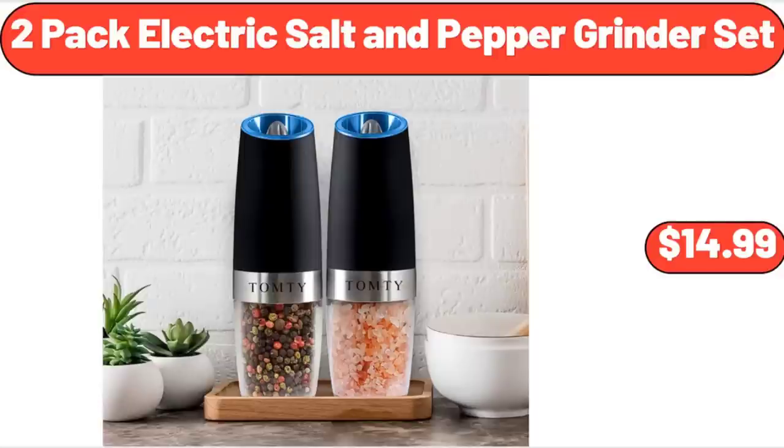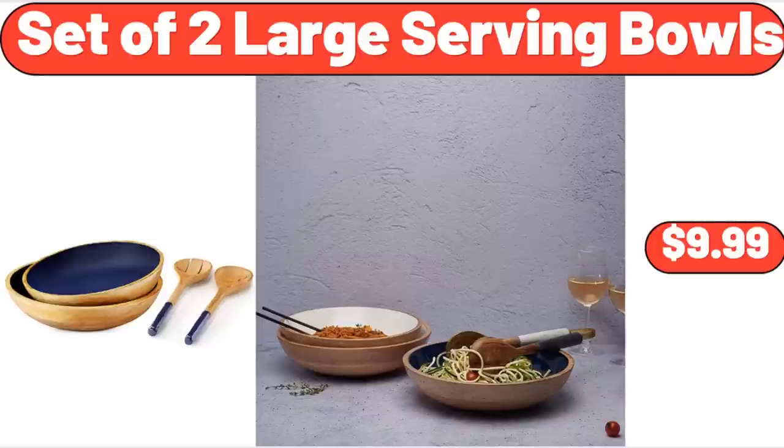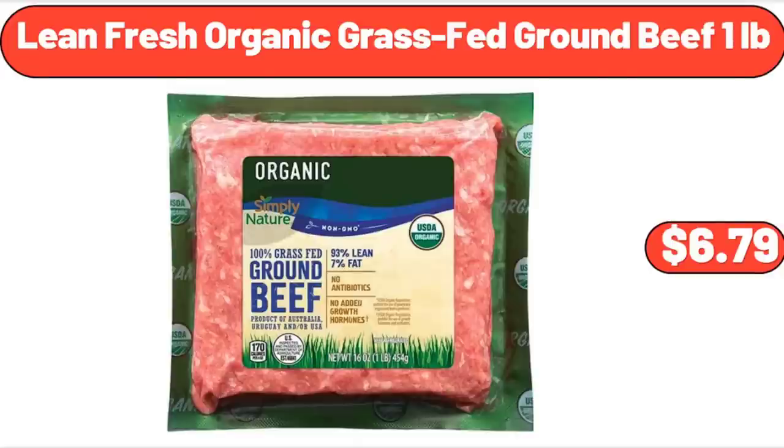2-Pack Electric Salt and Pepper Grinder Set, $14.99. Set of 2 Large Serving Bowls, $9.99. Lean Fresh Organic Grass-Fed Ground Beef, 1 pound, $6.79.